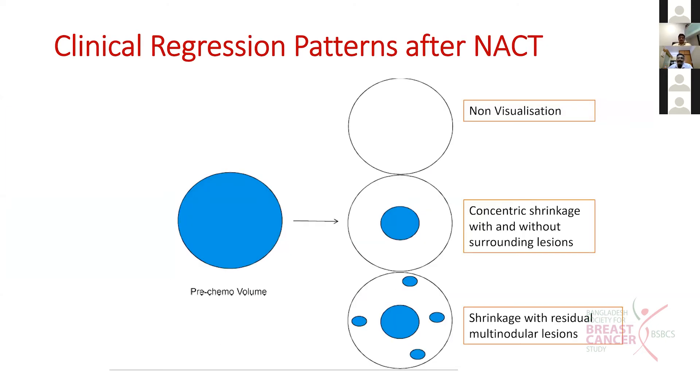The pattern of regression after neoadjuvant chemotherapy varies: either the tumor can completely disappear, or there is concentric shrinking, or shrinkage with multiple residual multinodular lesions. All these patterns will definitely alter our RT planning.